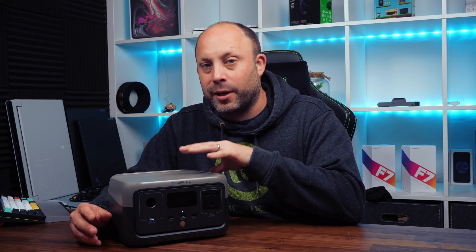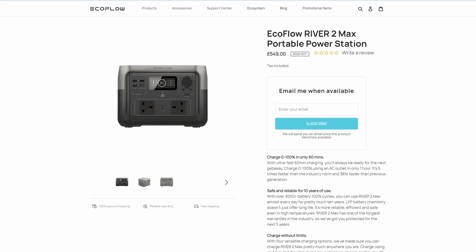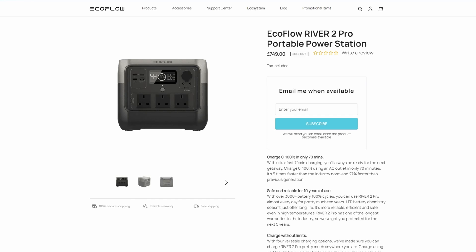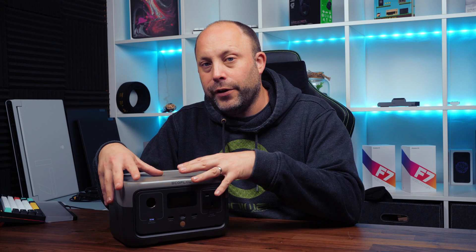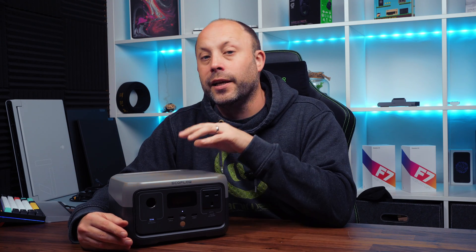This has a 256 watt-hour capacity, and if that's not big enough, EcoFlow have a large range of these devices that go right up to 768 watt-hours. One of the big advantages of the River 2 range is that you can charge this device in about an hour — compared to the Anker 521, which took two and a half hours and that was pretty quick for these power stations.